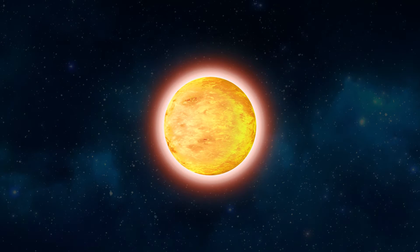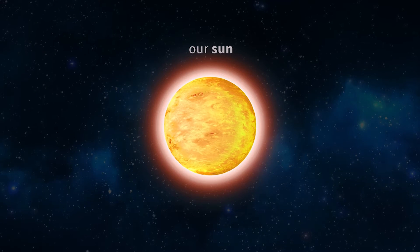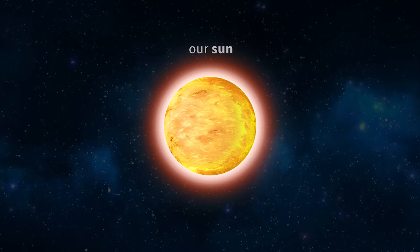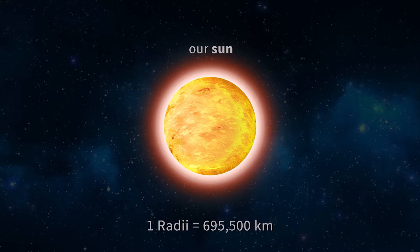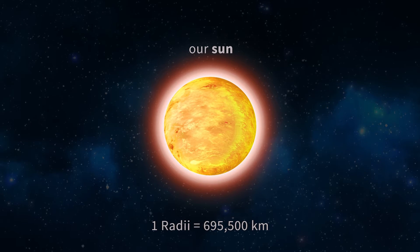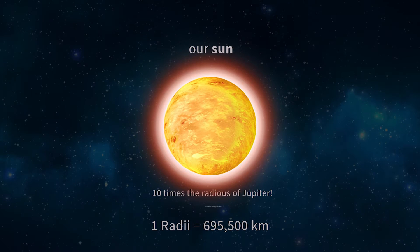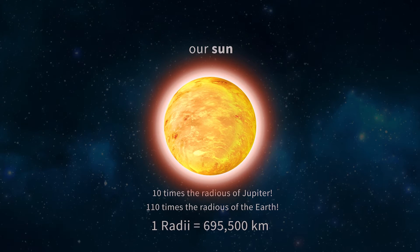Solar Radius is a unit of distance used to express the size of stars in astronomy, equal to the current radius of the Sun. The solar radius is approximately 695,500 kilometers, which is about 10 times the average radius of Jupiter and 110 times the radius of the Earth.